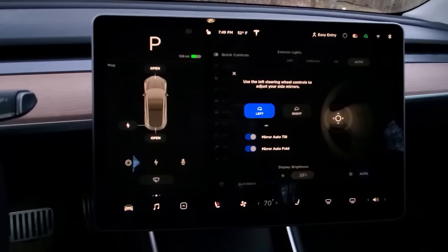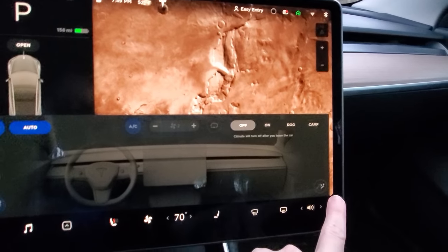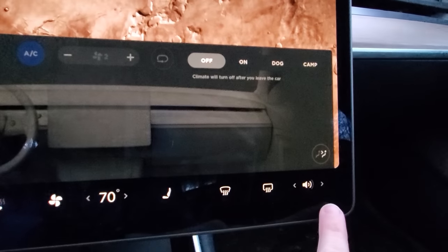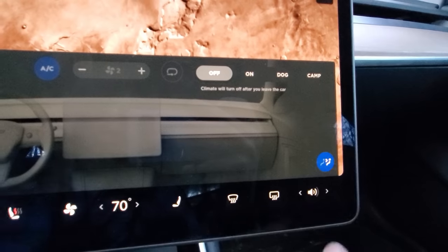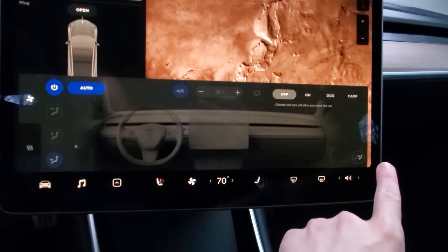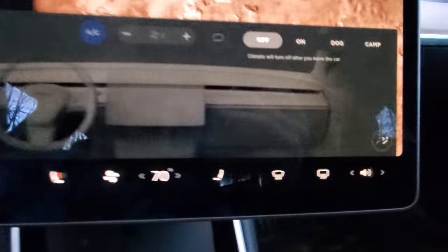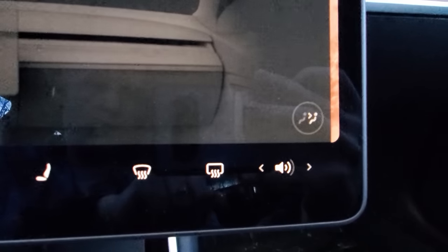The last feature is pretty important and I even forget myself sometimes exactly where it is. It's really important especially when I have my baby in the back seat in her car seat. It is how to turn on the rear vents for heating and cooling. This is especially important for me because my baby is not heavy enough to trigger the seat sensor, so these vents do not automatically turn on when she's back there. I have to go into the HVAC menu and turn on those rear vents to give her either heat or air conditioning whenever she needs it.